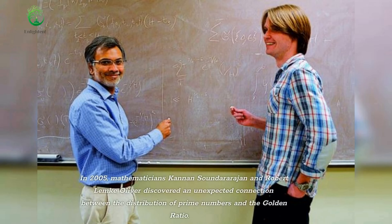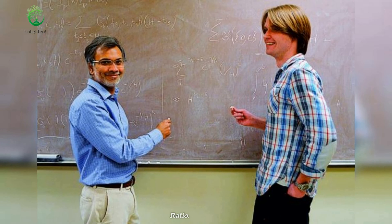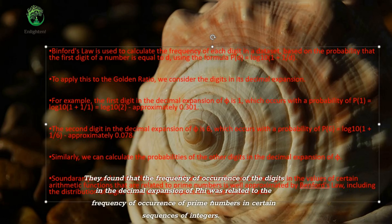In 2005, mathematicians Kannan Soundararajan and Robert Lemke Oliver discovered an unexpected connection between the distribution of prime numbers and the golden ratio. They found that the frequency of occurrence of the digits in the decimal expansion of phi was related to the frequency of occurrence of prime numbers in certain sequences of integers.